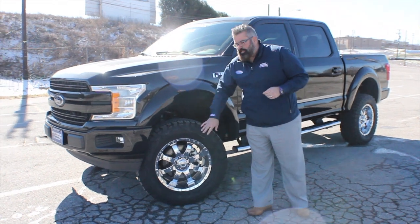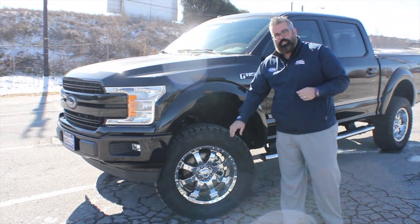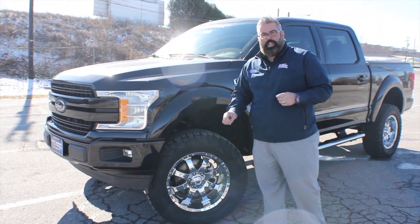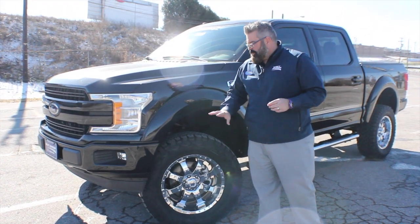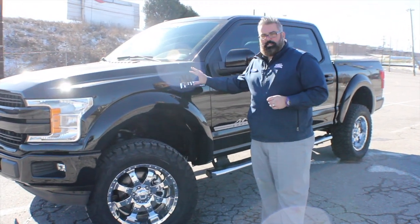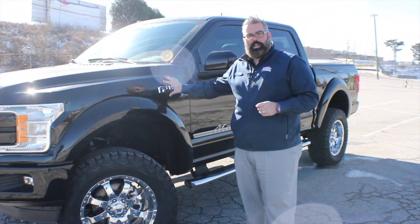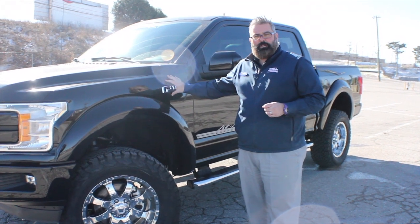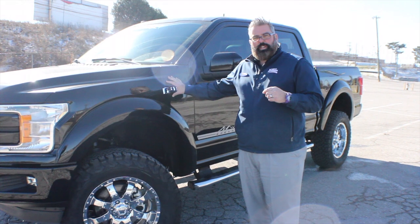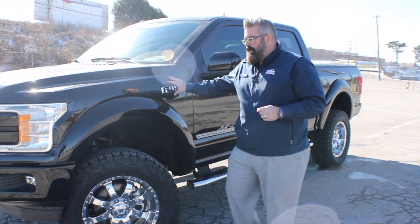About the truck: it has exclusive Tuscany chrome 20-inch wheels, which look incredibly gorgeous, wrapped in BF Goodrich KO2 tires — the best in the business — and it rides really soft. This is a Lariat package truck, a 501A package, with a twin-panel moonroof and added navigation. You'll see a lot of those features on the inside.